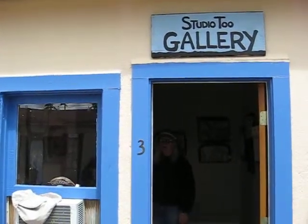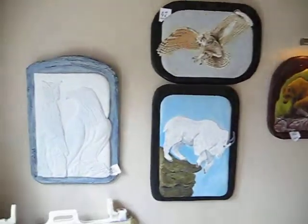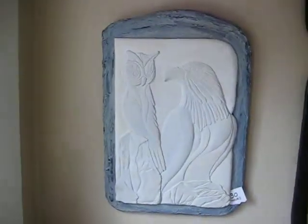Here I am at Buck Grace's Studio 2 Gallery, and I'm going to go inside now. That's Buck, and I'm going to just take a quick look at his pieces that are currently for sale.